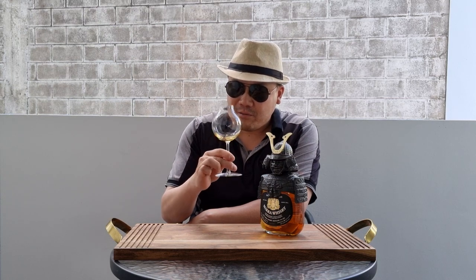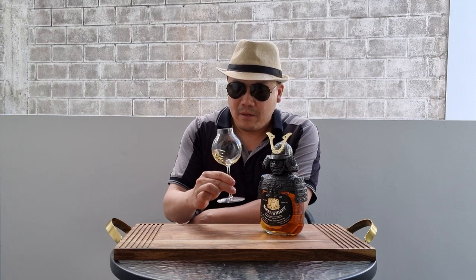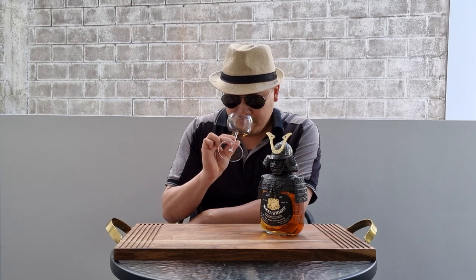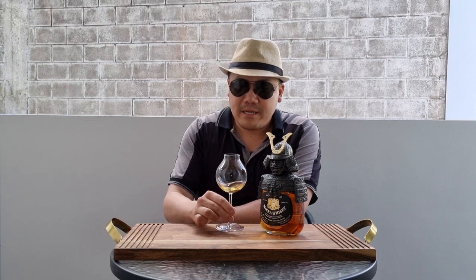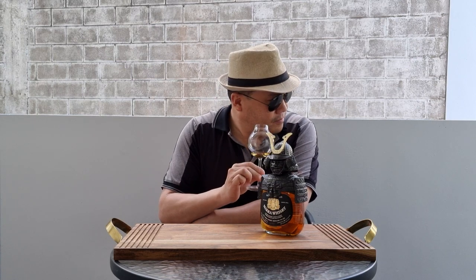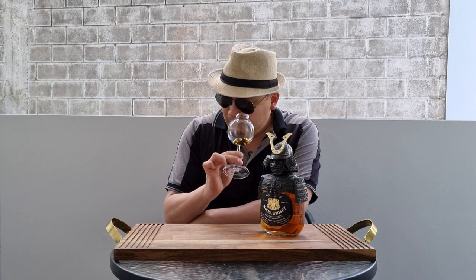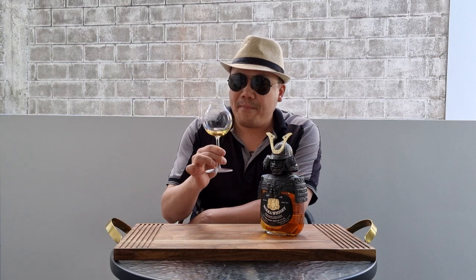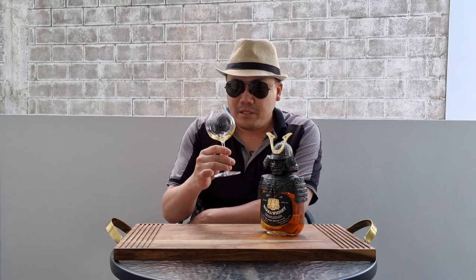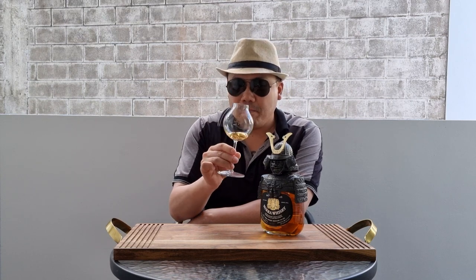Strong bourbon cask influence, I would say. Straight away I'm getting a very burnt sugar, caramel, burnt butter, lemon rind, citrus pith, overripe nectarine. The nose is quite pleasant, but nothing overly unusual or compelling on the nose.